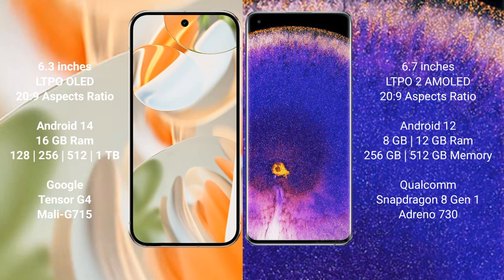The Google Pixel 9 Pro runs on the Android 14 operating system, while the Oppo Find X5 Pro runs on the Android 12 operating system.